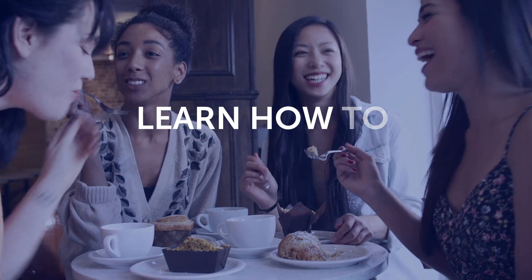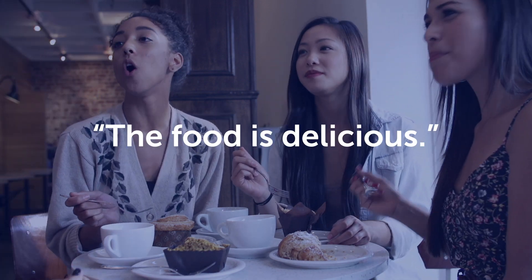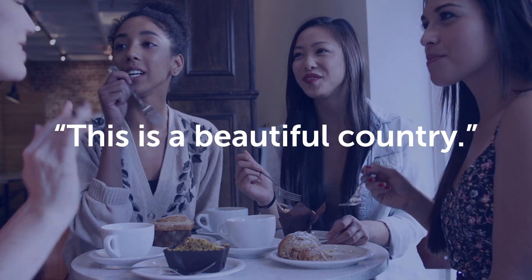Fifth, learn how to impress native speakers with this one-minute lesson. Learn how to give natural compliments, like 'the food is delicious' and 'this is a beautiful country.' To get your free resources, click the link in the description below right now. They're yours to keep forever.